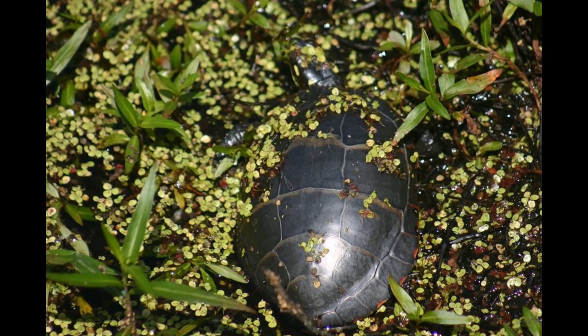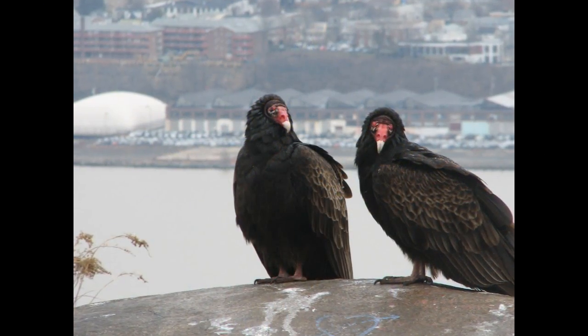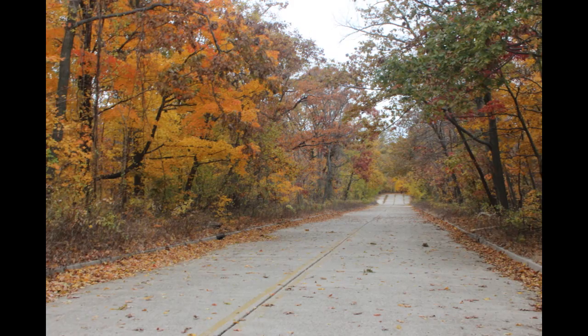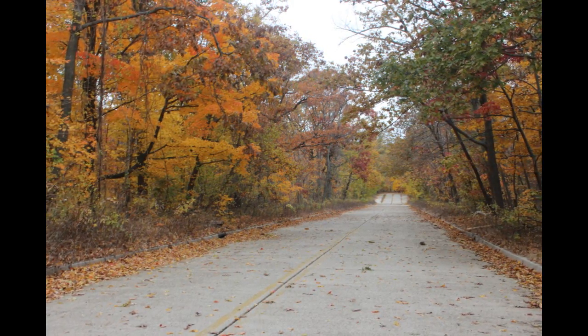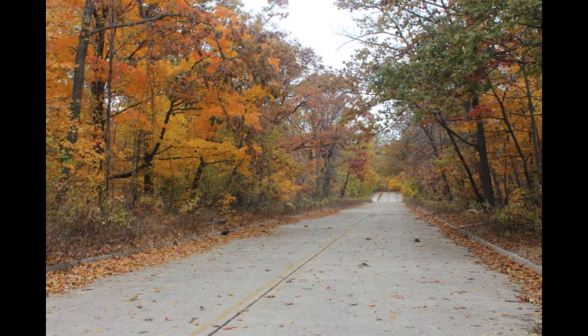Animals can pick up and walk to a better location. Birds can fly. But what about trees? Can they move? Well, individual trees can't pick up and walk to cooler climates like a coyote or a raccoon, but the range of the forest can actually shift.